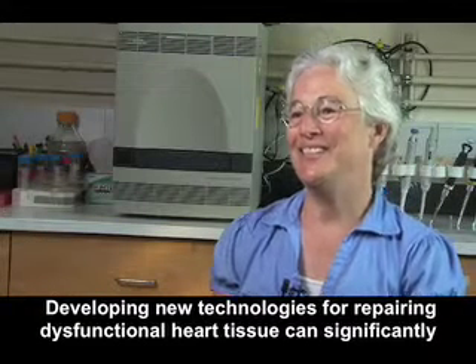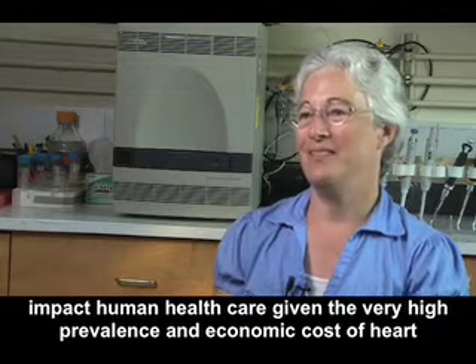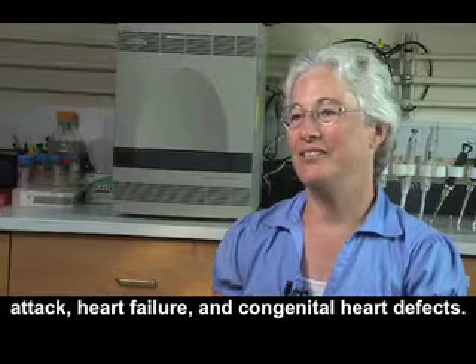Developing new technologies for repairing dysfunctional heart tissue can significantly impact human healthcare given the very high prevalence and economic cost of heart attack, heart failure, and congenital heart defects.